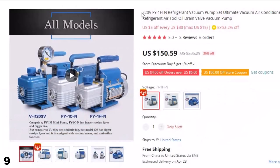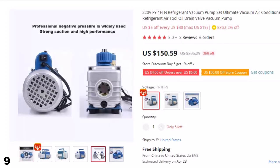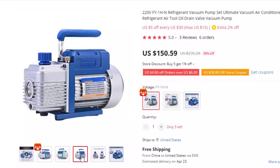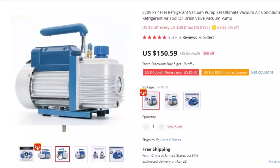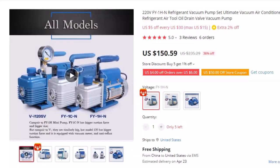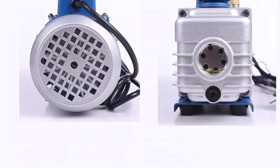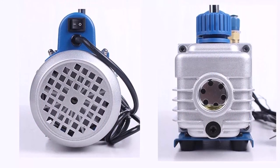Number 9: 220V FY1HN Refrigerant Vacuum Pump Set Ultimate. This vacuum pump is here with 36% price off — now you can get it at around $150. Consider the 220V FY1HN Refrigerant Vacuum Pump Set if you need an efficient vacuum pump for air conditioner refrigerant maintenance. This set includes an ultimate vacuum pump and air tool oil drain valve. With its powerful 2PA ultimate vacuum and 220V voltage, it is designed to quickly and efficiently evacuate air and moisture from your air conditioning system.